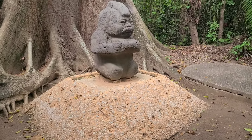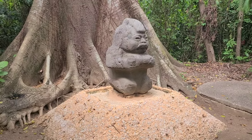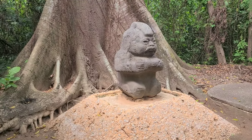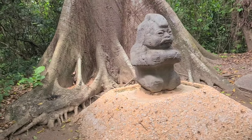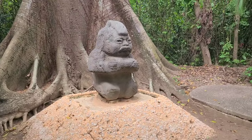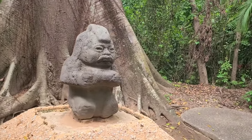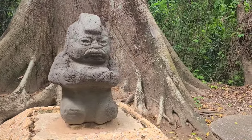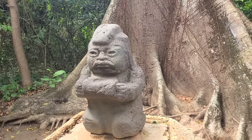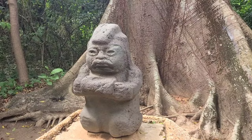This statue is called the Grandmother. She's from La Venta and dates to 300 to 400 years before Christ. She's on her knees here offering food — because that's what grandmothers do. She appears to have a tuft of hair but it's actually a headdress, so she was a noble woman. Grandmothers throughout the world — that's what they do, they offer food to people.